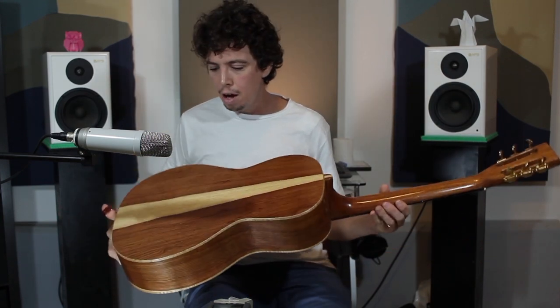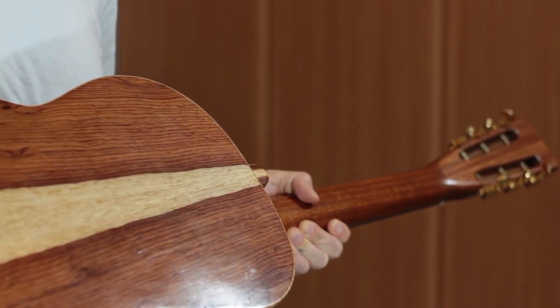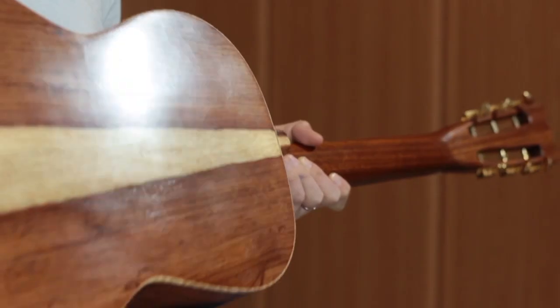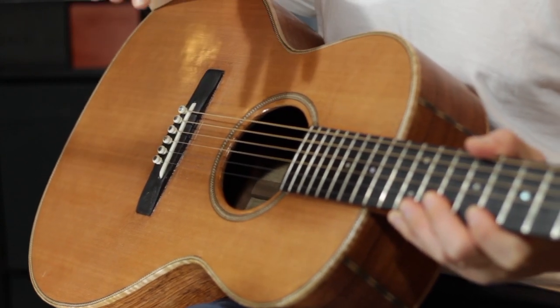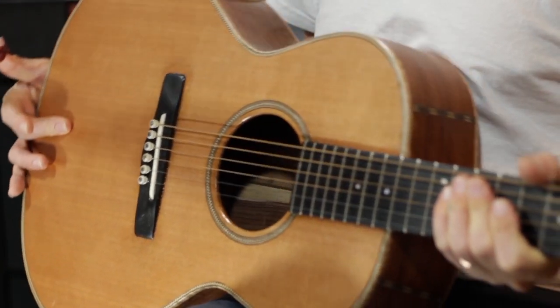It's really light in weight and very comfortable to sit with on a chair or on the sofa and play. It's all made of solid woods. The back and sides are palo escrito, which is from Central America, from Mexico. It's actually a rosewood and it has a nice sapwood, which is this white color.